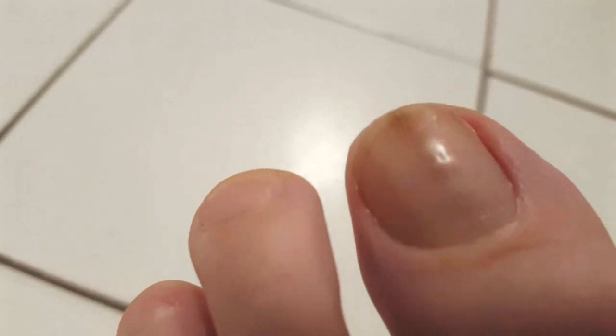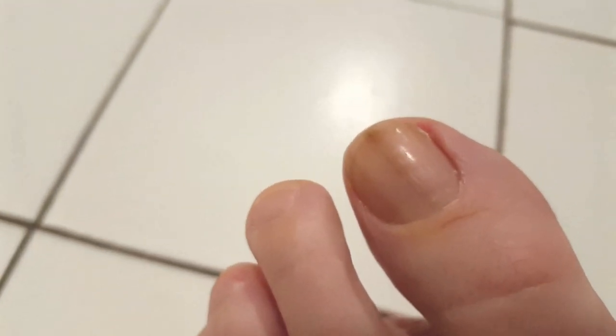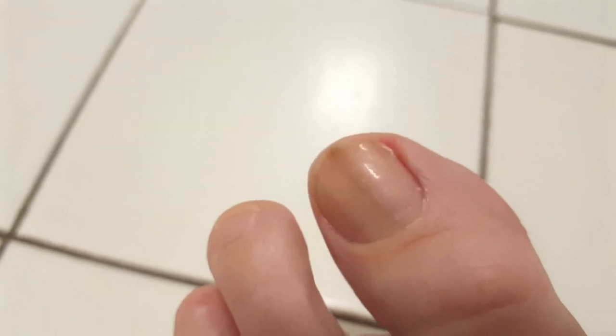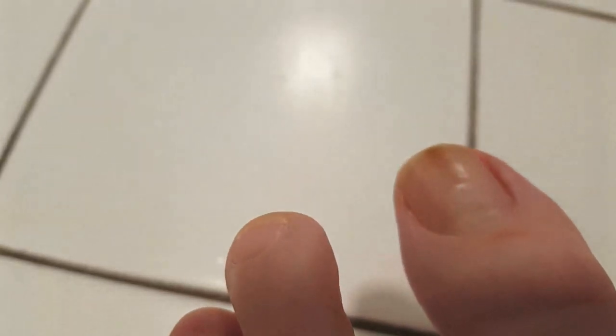It is normally benign and can be a mole, fungal infection, or even trauma — this is what probably happened to me. Melanonychia looks similar to nail melanoma, or cancer of the nail.